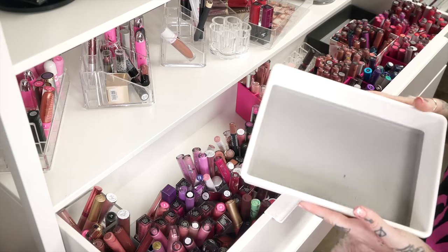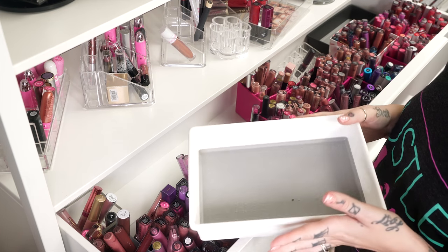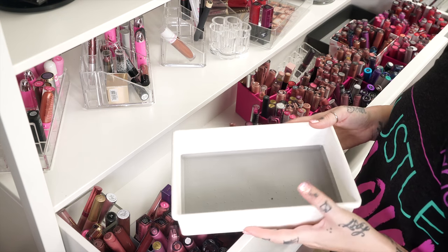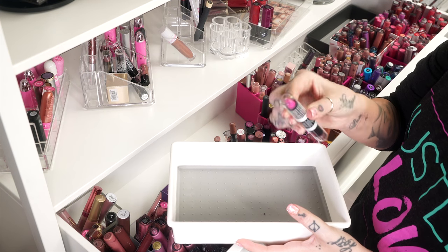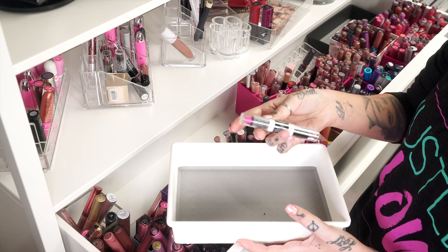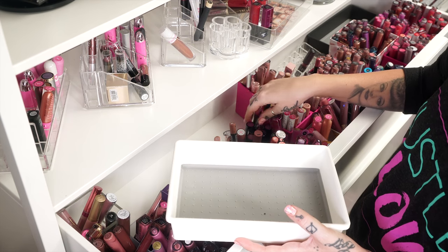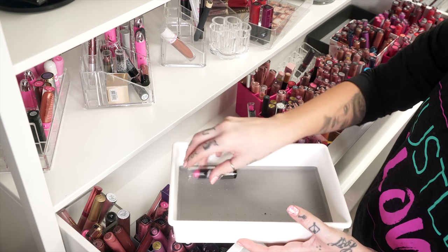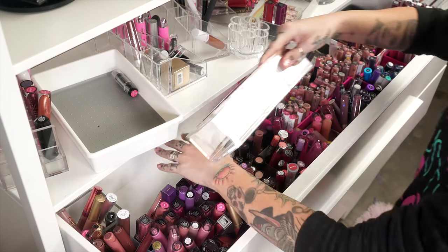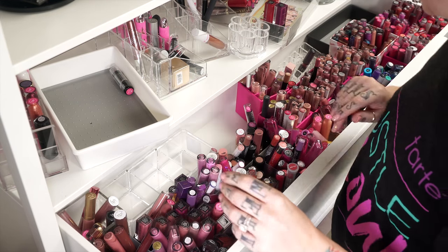This $3.99 one is going to be our bin for getting rid of lipsticks. I'm just gonna put shades in here that I know I'm never gonna wear — which is hard for me because every look I do is completely different. There might be a time where you guys want a pink look with an affordable brand like Wet n Wild. But I don't keep any dupes of the same color, so we can get rid of those.